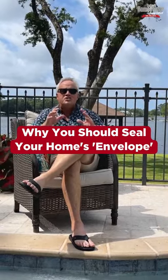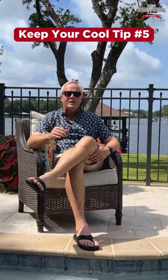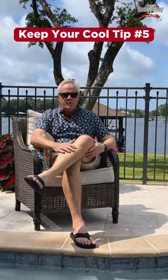Number five tip to keep your cool: seal the envelope of your home. All you have to do is take a nice leisurely walk around the outside of your home and look for any cracks that air can be sneaking into your home. That hot air will rob you of your energy dollars.